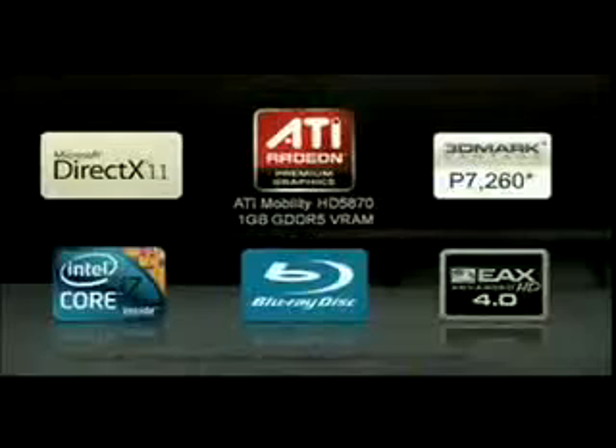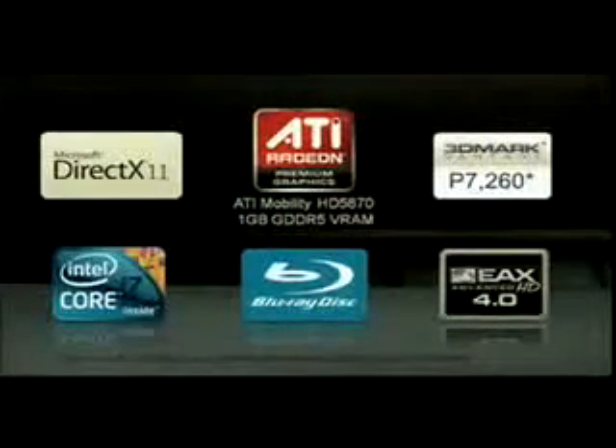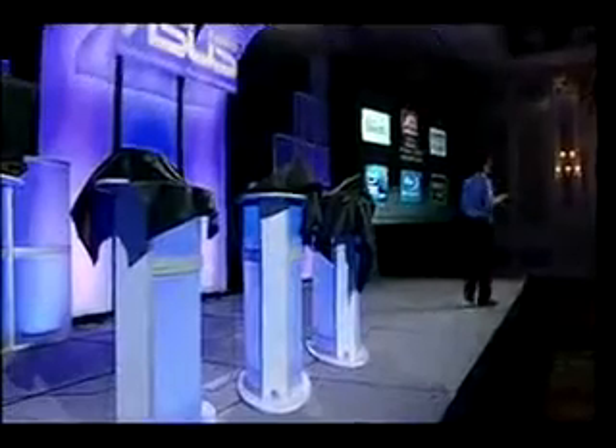Along with having the latest in CPU and graphics capability, the entertainment experience is brought up a level with Blu-ray disc playback, a beautiful full HD 1080p screen, and enhanced audio performance courtesy of EAX Phenomenal 3D Sound Processing, plus a robust speaker and woofer system. We immerse all your senses.